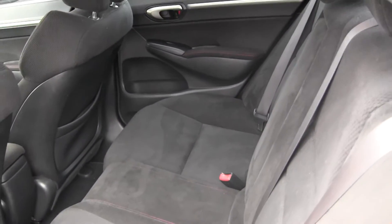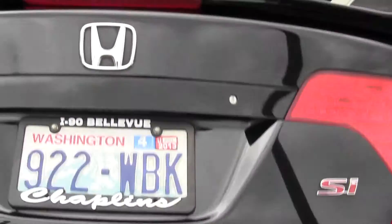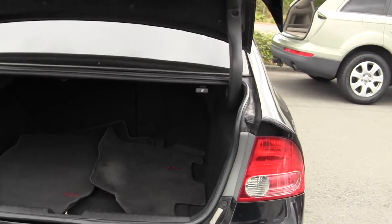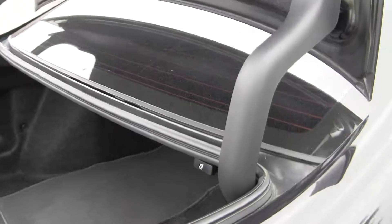Lots of space here. Let's take a look at the trunk. Lots of trunk space in here as well, and even more so if you pull those seats down from the inside.